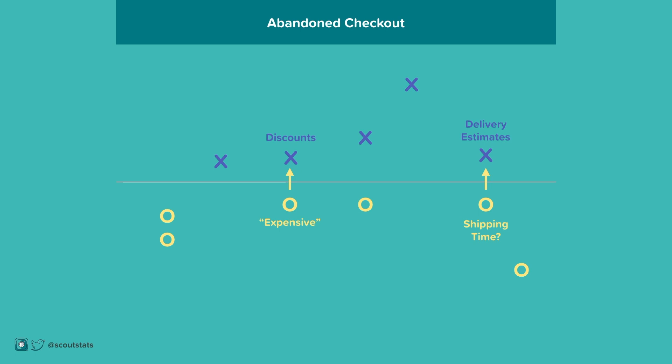If someone is thinking, I wonder what exactly is included in the packaging, then make an unboxing video to show the customer exactly what's included. If they are on mobile, make sure the site loads fast so impatient visitors don't leave.